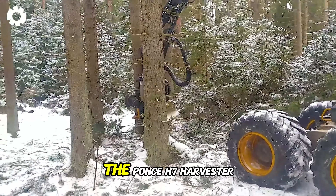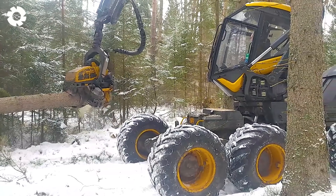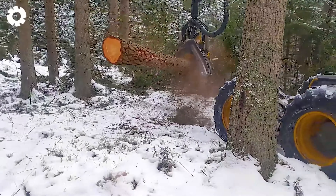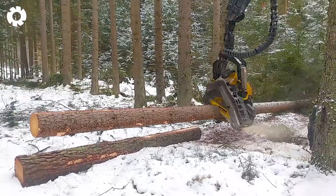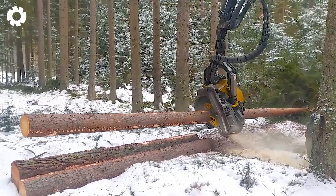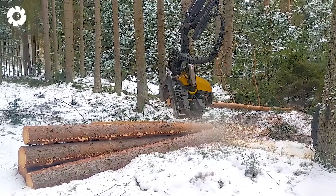The Ponce H7 Harvester, known as the king of the forestry industry, boasts a powerful engine and impressive horsepower. With its ability to cut wood quickly and efficiently, the H7 delivers maximum productivity, saving significant time and effort.